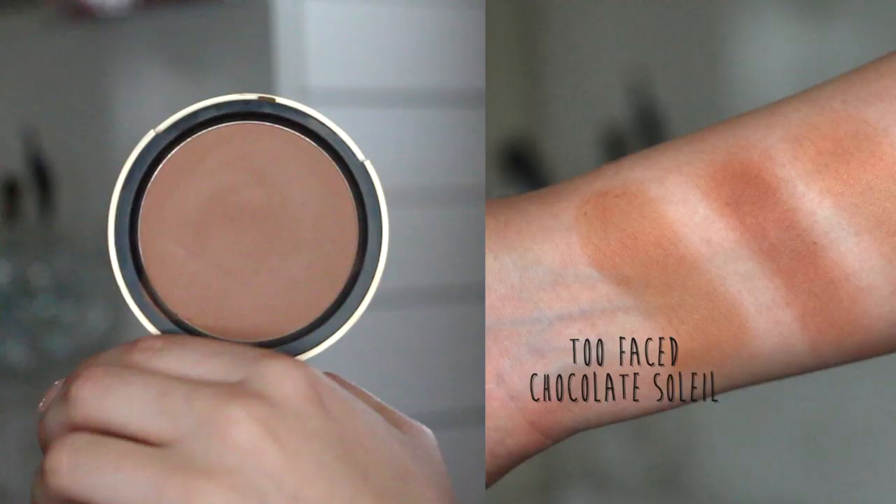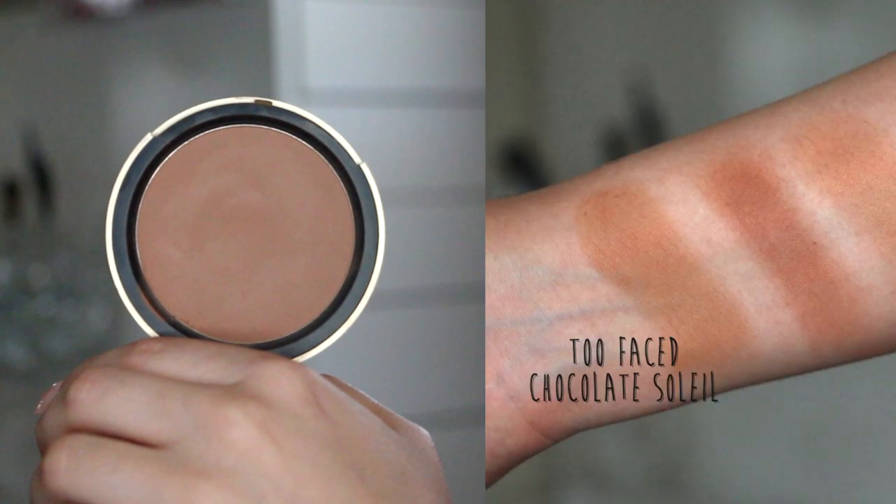The first bronzer I'm going to share with you is the Too Faced Chocolate Soleil bronzer. This is huge in the beauty community — a lot of people rave about it for a good reason. I love this shade. It smells amazing every time I open it because it's made with real cocoa powder, so it smells like chocolate. It's the perfect mid-tone brown, so it's going to work for almost any skin tone, whether you're fair all the way up to medium-tan. It's a perfect introductory bronzer if you're just getting into contouring.